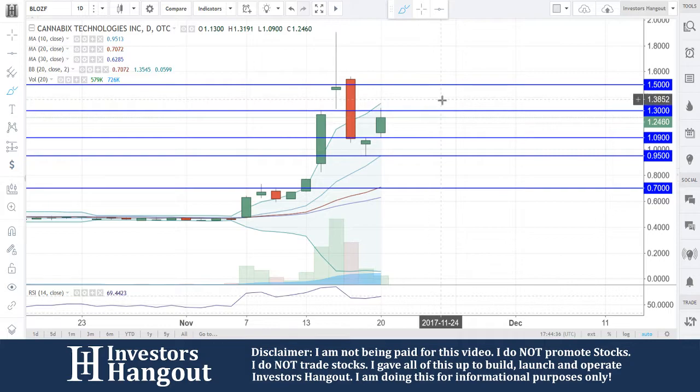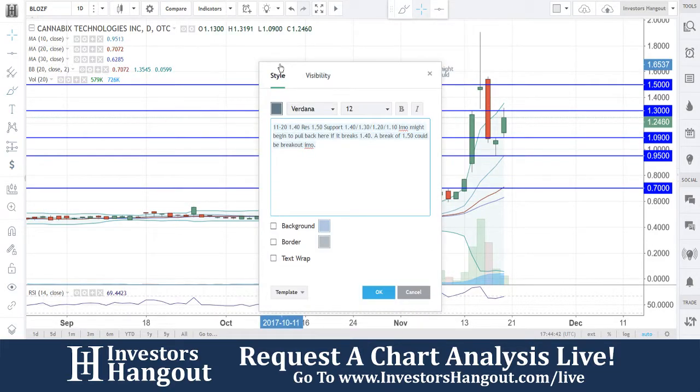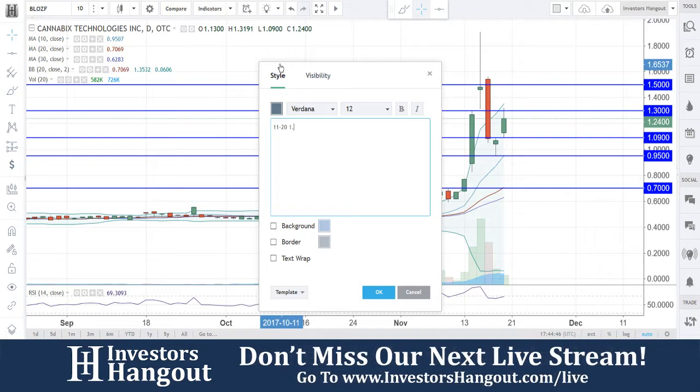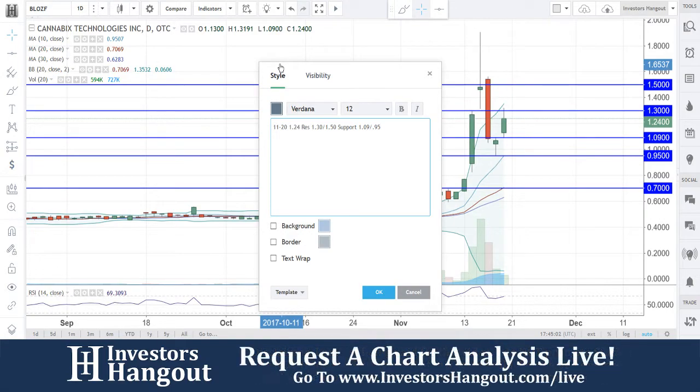Still setting up nicely for a potential move — everything seems to be resetting at this point. As of 11/20, the current price is $1.24. Resistance levels to watch: $1.30 followed by $1.50. Support levels: $1.09 followed by 95 cents. We'll be watching those levels.